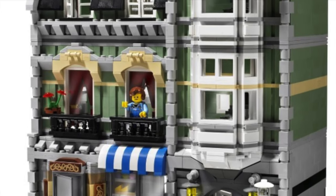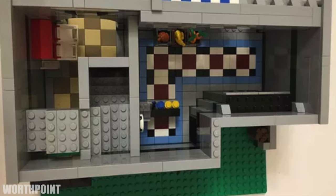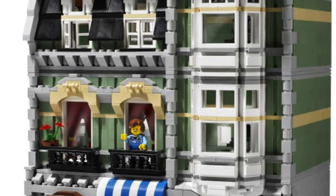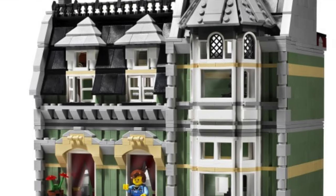The Green Grocer, from 2008, actually featured a proper interior with a grocery store and also some other floors. It stands out by itself with its impressive color scheme.